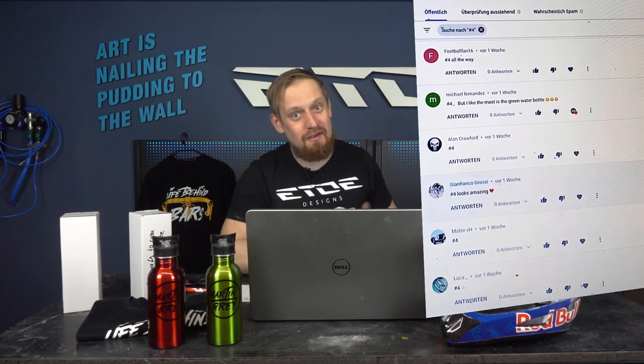Some of you liked the water bottle as well, and we have to find a winner for the other water bottle. I will pick one of your comments in the comment picker and start the raffle — maybe you are one of the winners of the second bottle and also the shirt. Good luck to all of you who voted and made a comment underneath this video.